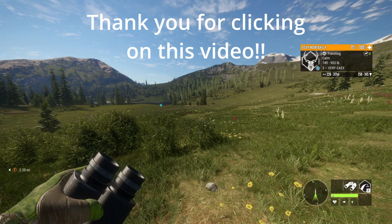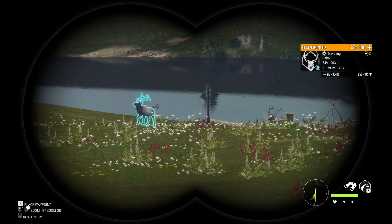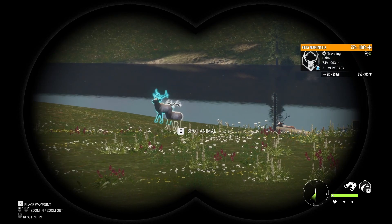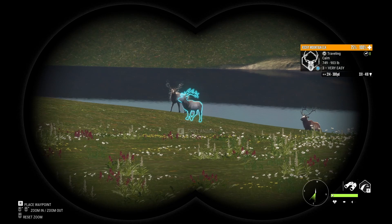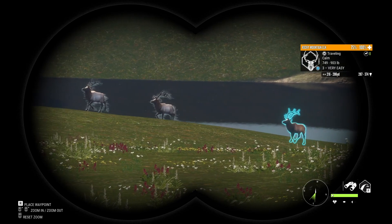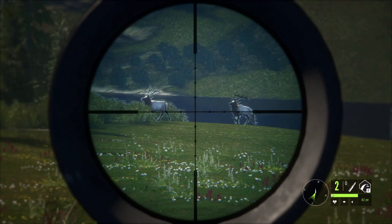What's up everybody, we're back with another one. We're actually hunting some Silver Ridge Peaks and we got some really nice elks. That one right there is the biggest though, so we're actually gonna try to line him up while he's walking.